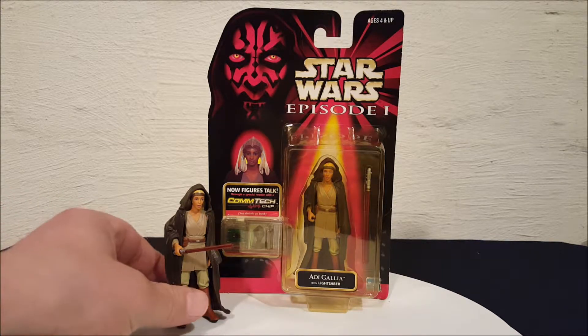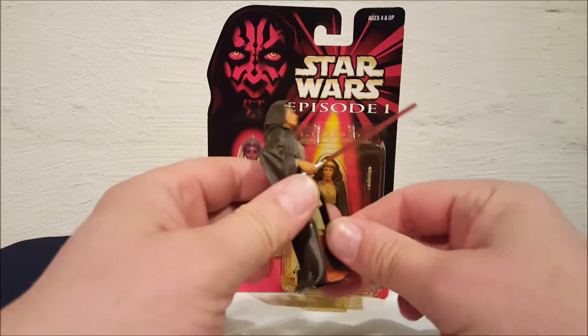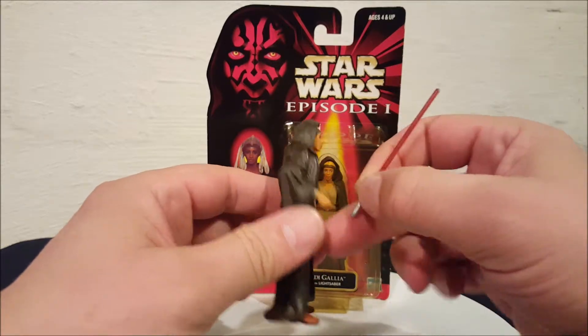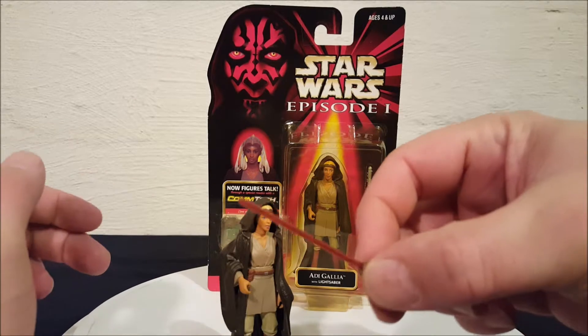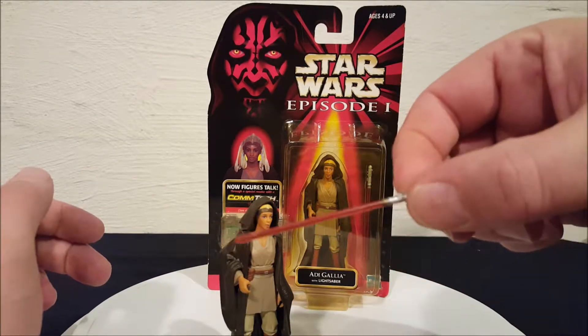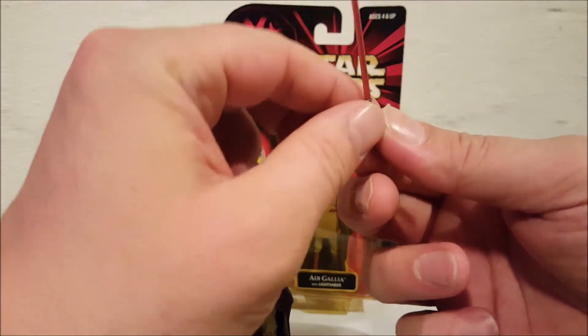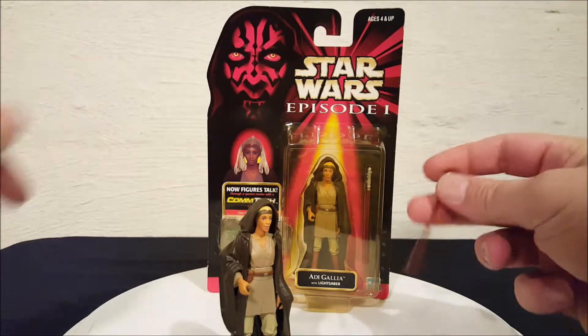Let's check out the figure. She's a little figure and she comes with an odd colored lightsaber I've never seen before. It's almost a cross between red and purple, somewhere in between, but it's a little more red. I have no idea why she has a red lightsaber, but if you look in the package you can see that's what she has.